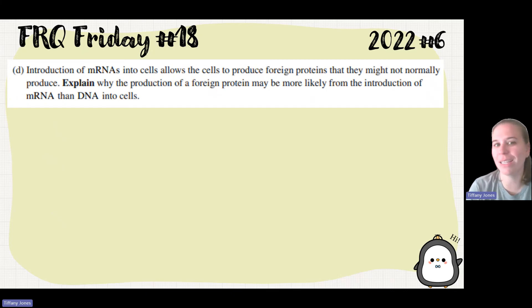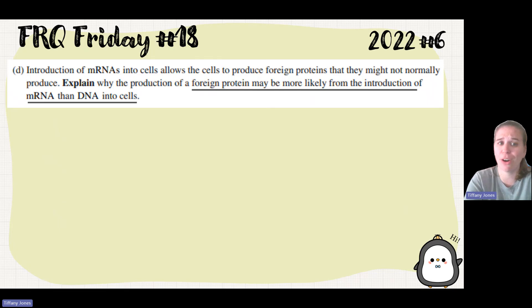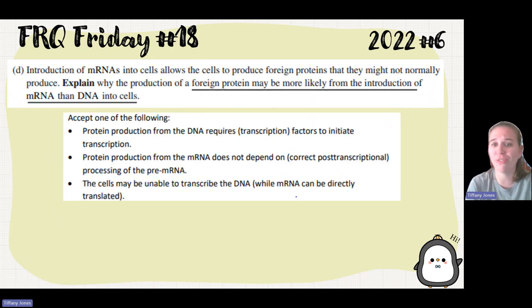Part D: introduction of mRNA into cells allows the cells to produce foreign proteins they might not normally produce. Explain why the production of foreign protein may be more likely from the introduction of mRNA than DNA into cells. The DNA is inside the nucleus, whereas the mRNA is out in the cytosol. Protein production from DNA requires factors to initiate transcription — you'd have to go through transcription before you could translate. Protein production from mRNA does not depend on processing of pre-mRNA; the mRNA is already the appropriate size, so inserting it into a cell allows protein production to begin without going through post-transcriptional processing in the nucleus.